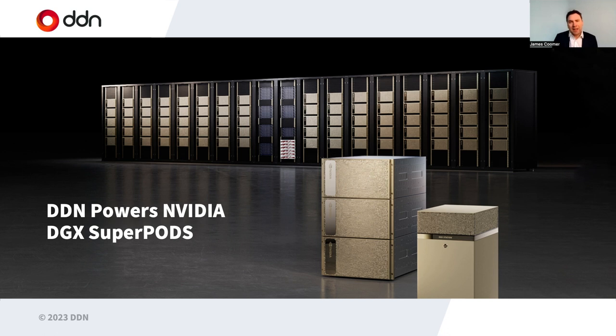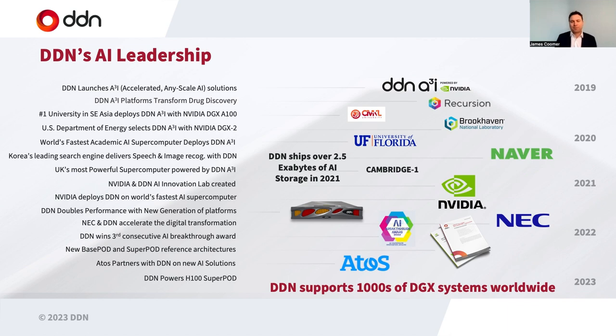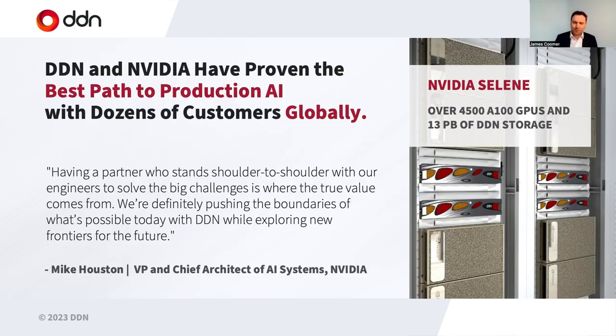DDN have been supporting super pods for multiple years now, and we have comprehensive reference architectures about how to combine DDN storage systems with NVIDIA DGX systems for the highest efficiencies. DDN is supporting the majority by far of NVIDIA super pods today. We've won multiple awards, and as of today we've shipped over two and a half exabytes of all-flash NVMe storage into AI systems, and we're now supporting thousands of DGX systems worldwide.